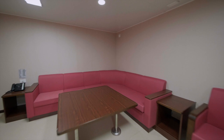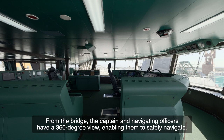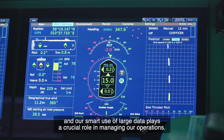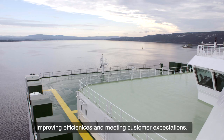From the bridge, the captain and navigating officers have a 360-degree view, enabling them to safely navigate. The bridge is also equipped with state-of-the-art digital navigation and safety aids, such as advanced weather routing software. Our smart use of large data plays a crucial role in managing our operations, improving efficiencies, and meeting customer expectations.